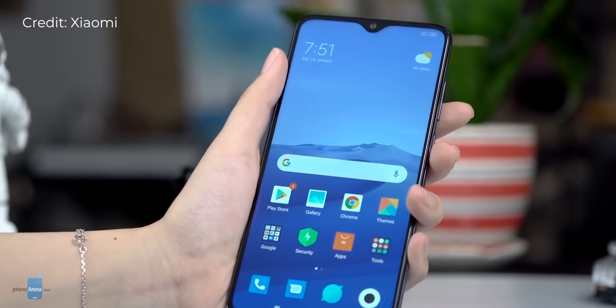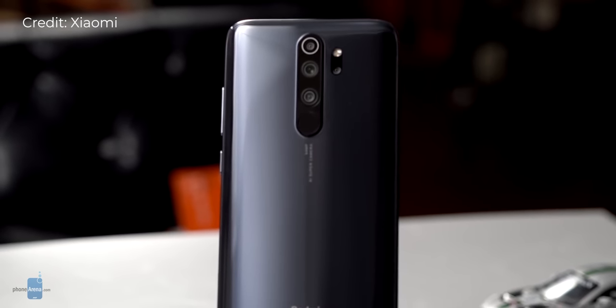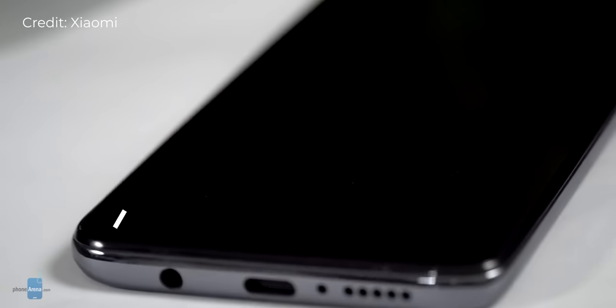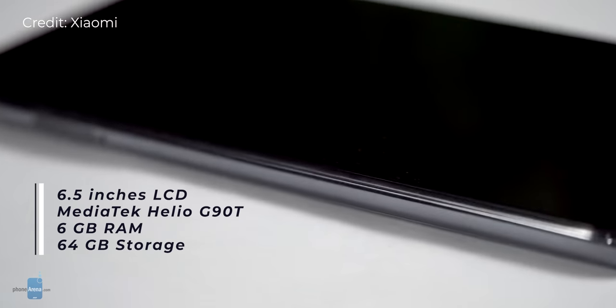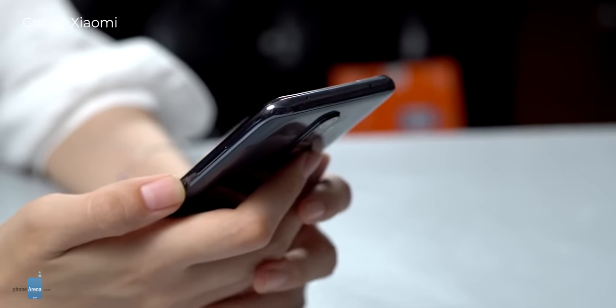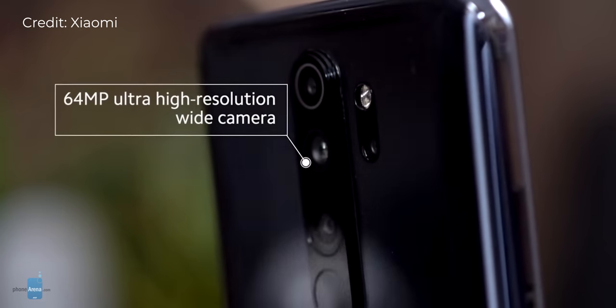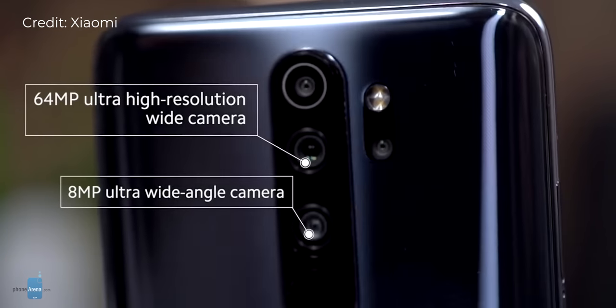We're now entering the most interesting part — the hotly contested top 3. At number 3 we have the Redmi Note 8 Pro by Xiaomi, a device that will absolutely blow your mind if you look at the specs. The phone itself is an absolute looker, covered in glass at both the front and Gorilla Glass 5 on the back with a special coating that makes it reflect light in a mesmerizing way. Under the hood you have a MediaTek chip that is surprisingly good and fast — it beats chips like the Snapdragon 835, which was a flagship chip a year or so back. Add to that the biggest battery in this list, a massive 4500mAh cell, and four cameras on the back including an ultra wide angle camera, and you pretty much have the full package.